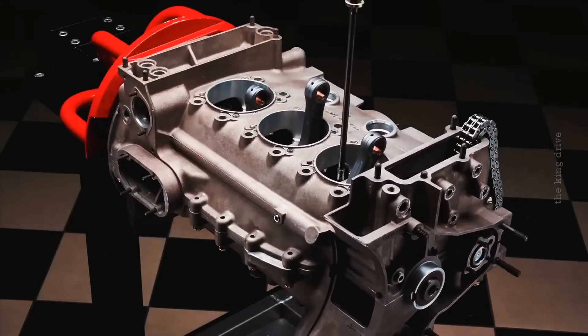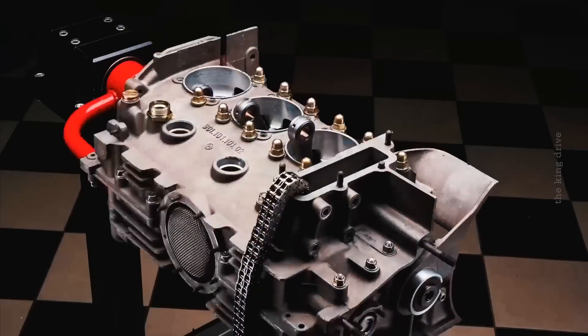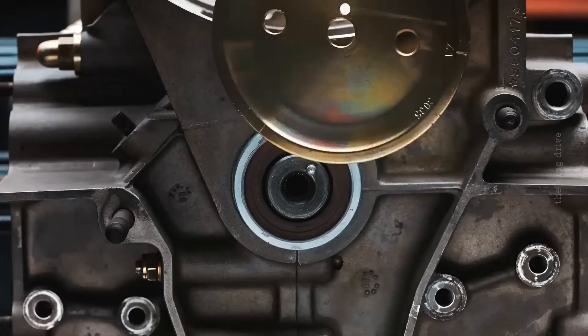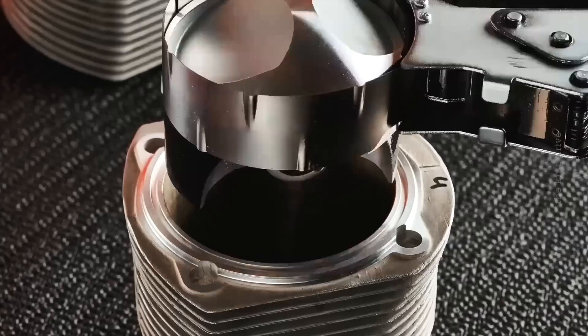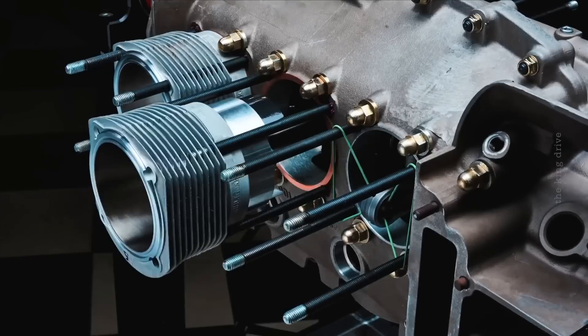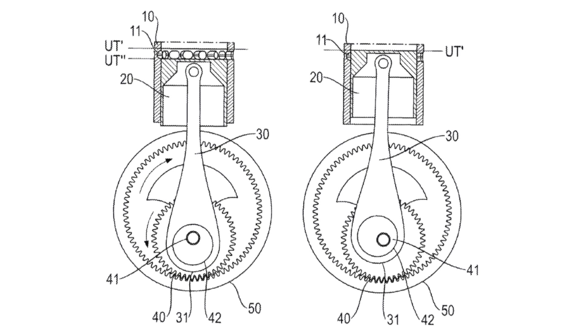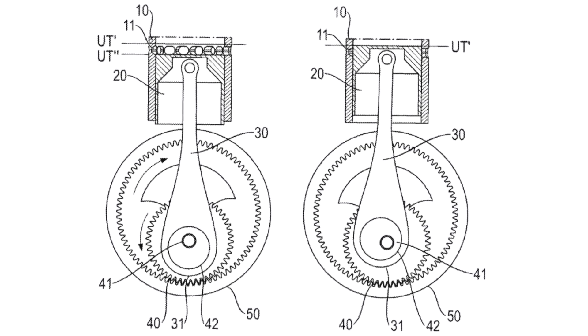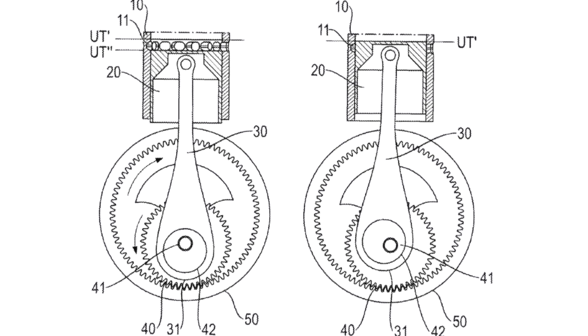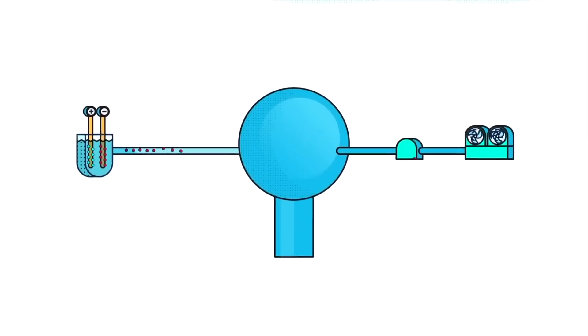The advantage of such an engine is the presence of an additional purge phase and the ability to precisely adjust the compression ratio and valve opening time, which makes this engine promising for operation with synthetic and hydrogen fuel — all thanks to a higher level of efficiency, more efficient combustion of fuel, plus reduced emissions into the atmosphere and the ability to use various types of fuel. Hopefully, Porsche will not abandon its patent and will implement it in the form of a ready-made power plant.